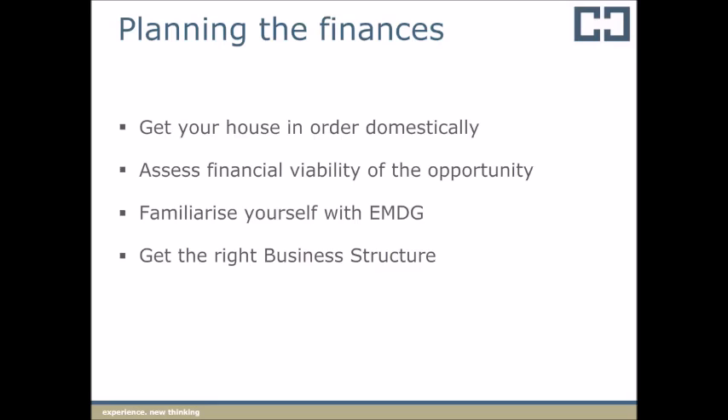First things first, you need to get your house in order domestically. This really is a prerequisite to commencing export planning. Once you've progressed through the first few steps of your export plan, you'll need to do some robust financial assessments. We'll discuss what's involved in assessing the financial viability of an export opportunity. Then we need to familiarise yourself with the EMDG so you can prepare to maximise access to the Export Market Development Grant. And finally, we need to look at getting the right business structure so that you can take your goods and services into another country.